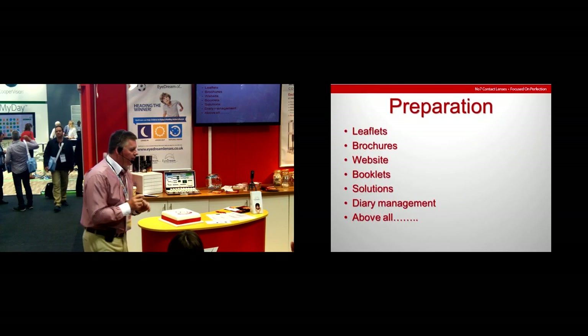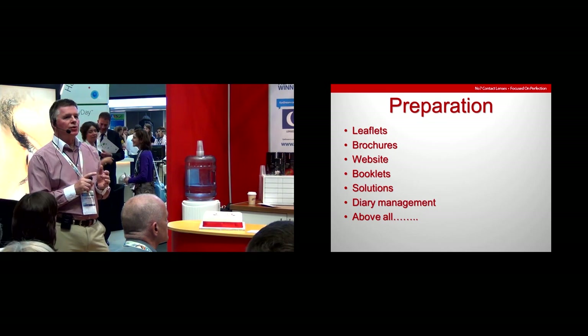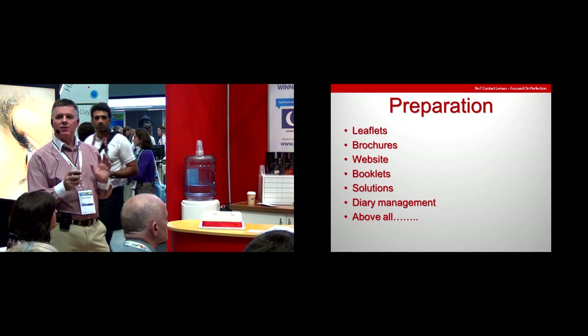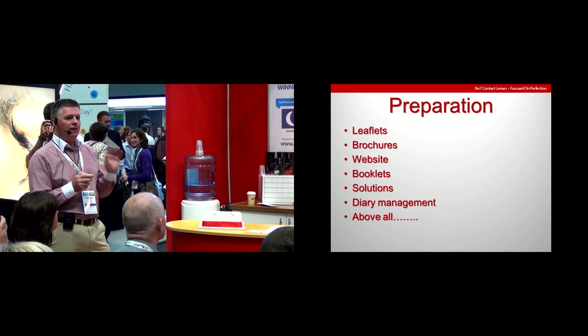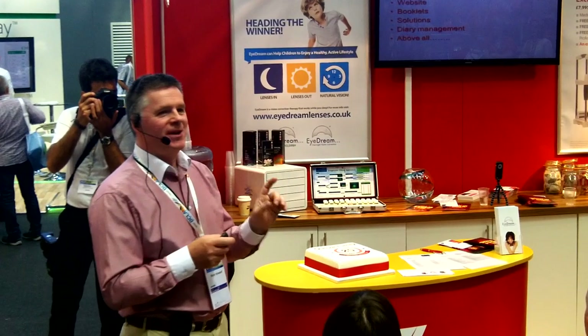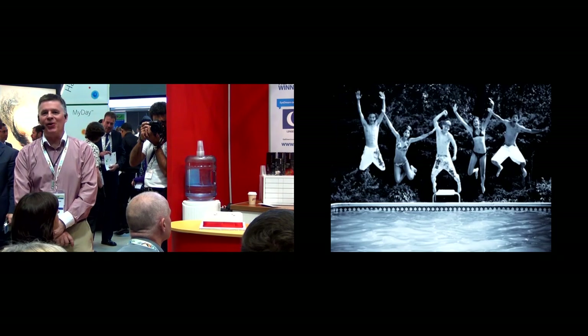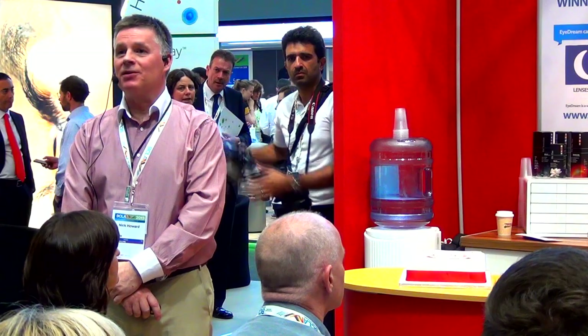So what do we need to prepare and get ready? We need leaflets and brochures in practice. Your website is the absolute major criterion — information, testimonials, etc. Handling booklets, contact lens solutions, and a diary management system that can cope with early morning and late night appointments for fitting Ortho-K. But above all, there's one thing you really must be prepared for with Ortho-K that doesn't happen in routine practice — and that is very happy patients who can go swimming. We know they're happy patients because with Ortho-K we can create happy eyes. We did a little bit of work at Manchester University a year or so ago to prove that we can create happy eyes.